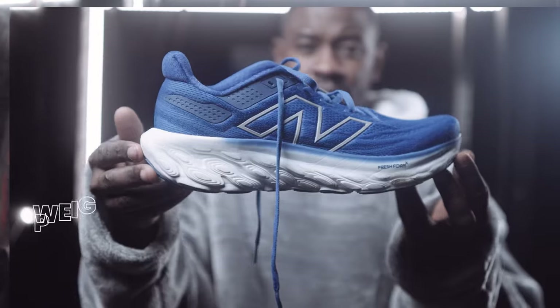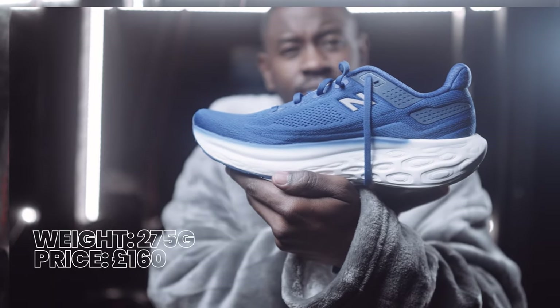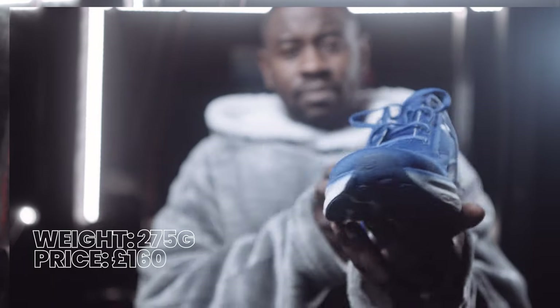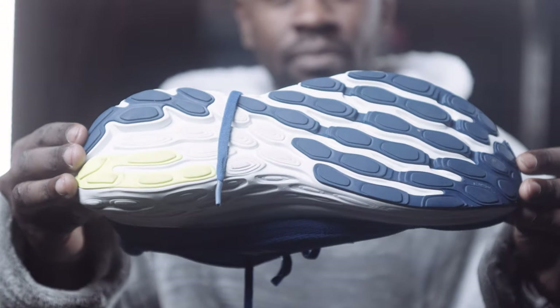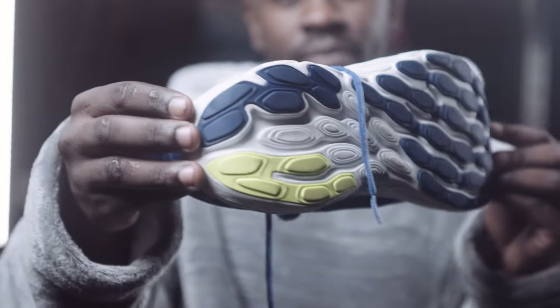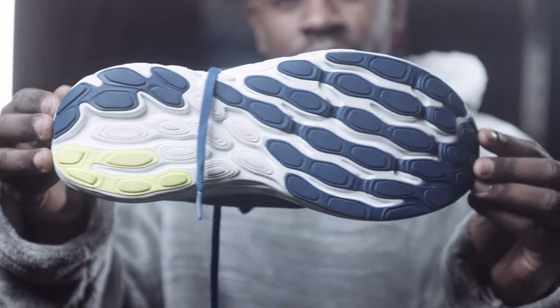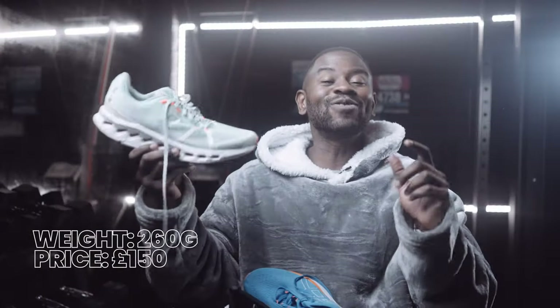This ranking is going to be very subjective and possibly controversial, so please comment below. At number four is the New Balance 1080 v13 — this is easily the best upgrade any running shoe company has done from a previous version. Going from the 1080 v12 to v13, the comfort they've added is absolutely perfect. You have to try this shoe.